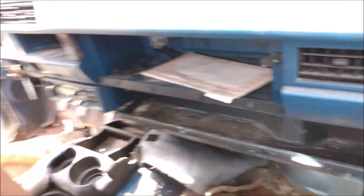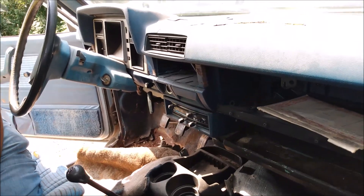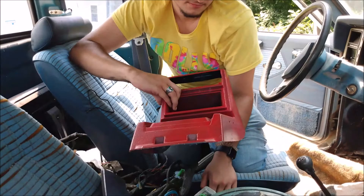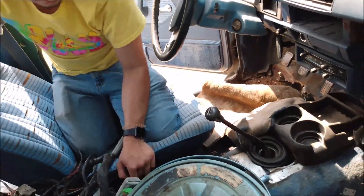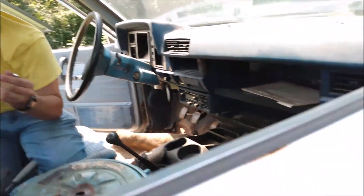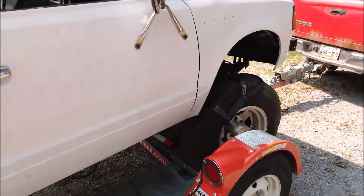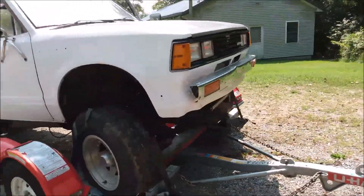Some interior parts we'll probably use. We may use the shifter — this shifter seems to be in better shape. We already have that console, and it's not painted red. Let's take that back to Tyler. So, that's the way it is, this September 11th, 2021.